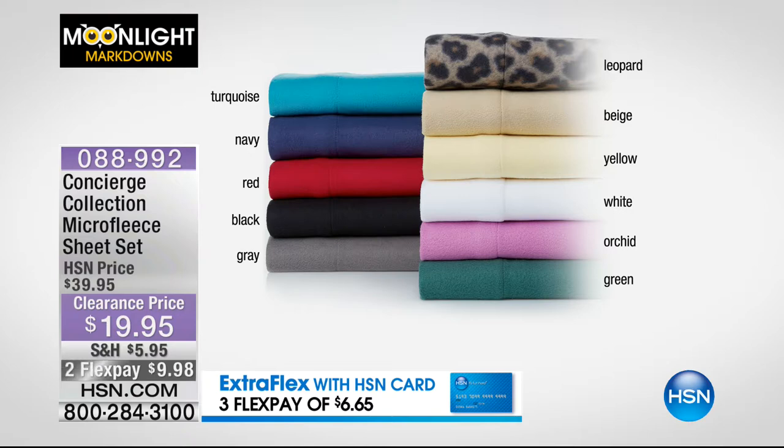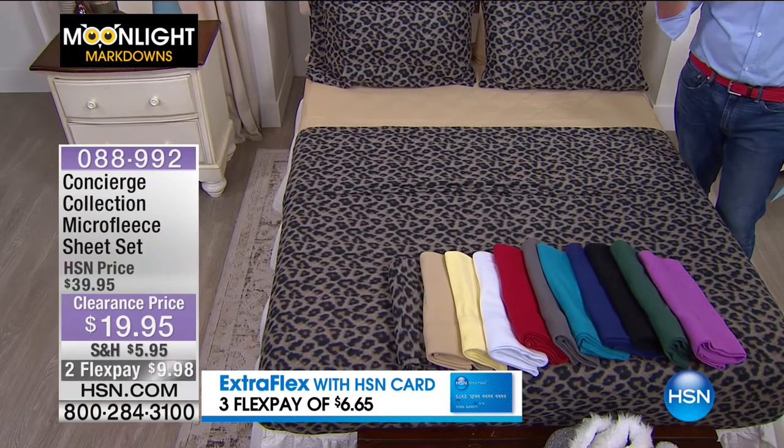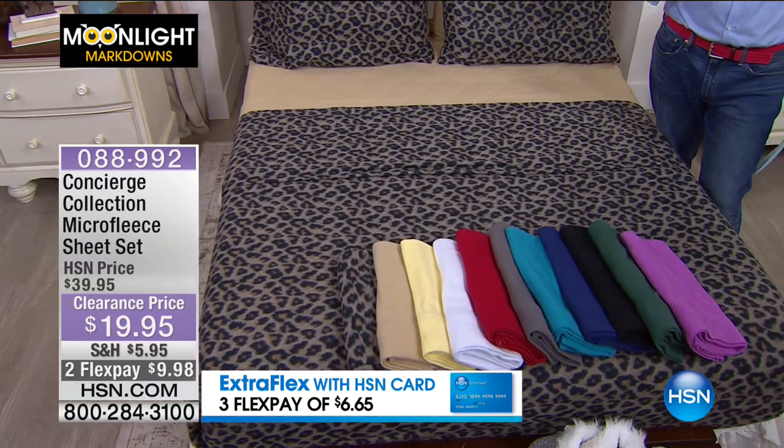Orchid is only available right now in full, queen and king. $19.95 — you send the kids off to camp, nice and warm, snug in the middle of the night. Most importantly you're not breaking the bank. These were $39.95 originally, and for these micro fleece there are right now 80 perfect five out of five-star reviews on our website at full price.